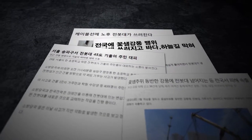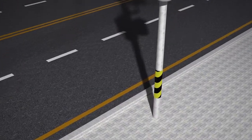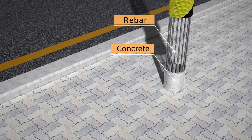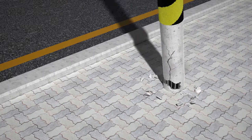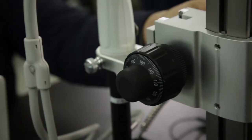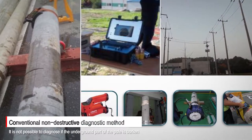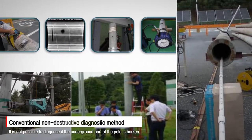Recently, a sudden breakdown of the poles has become a social problem. The main cause of the accident is the breakage of the concrete inner bar. It was found that 90% or more of the occurrence area is located in the lower part of the Earth's surface. However, the existing non-destructive diagnosis method has not been able to diagnose the fracture of the reinforcing bar under the Earth's surface.